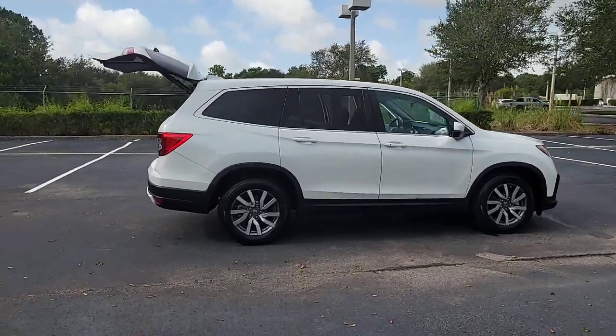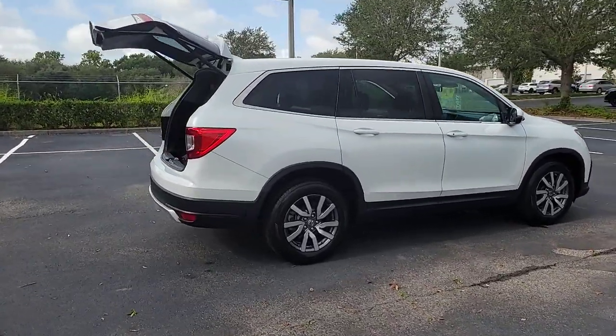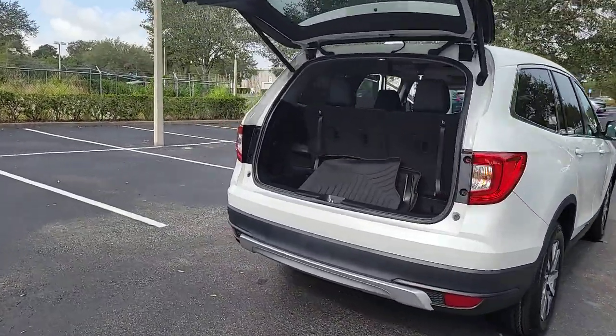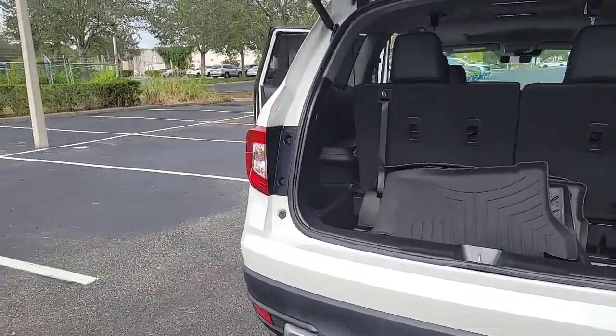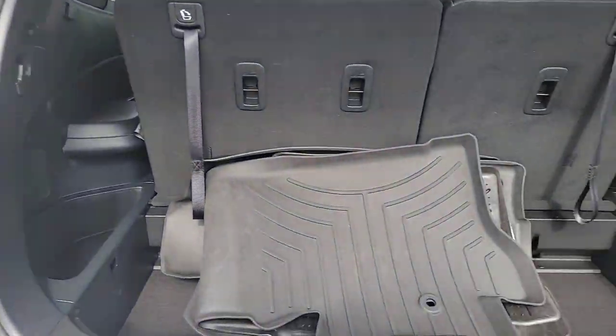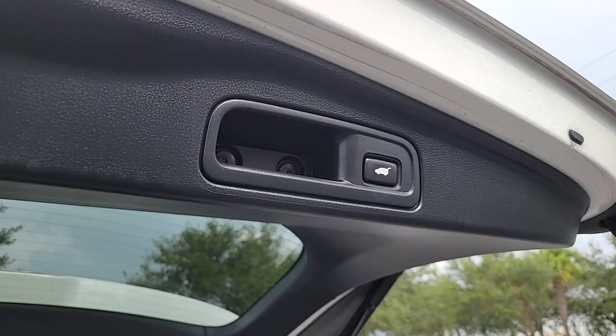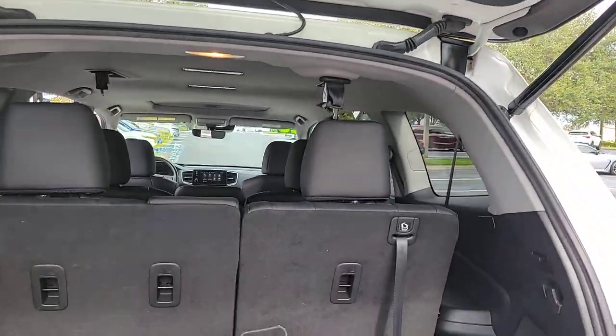Go home happy with the 2020 Honda Pilot. With less than 45,000 miles on the odometer, this vehicle stands out from the rest. Looking for a can-do family SUV? This stylish Pilot delivers a smooth, comfortable passenger experience with seating for up to eight.